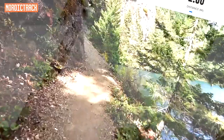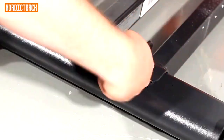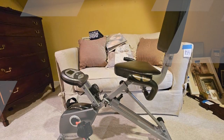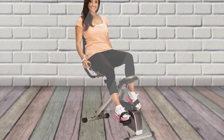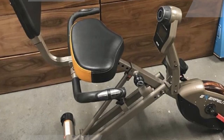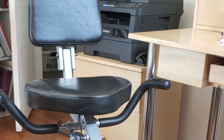Low-Impact Workout: Recumbent bikes are a low-impact form of exercise, which makes them ideal for people with joint pain or other injuries. Easy on your back: The semi-recumbent design of the Exerputic 400XL supports your back and neck, making it a comfortable workout even for people with back pain. Adjustable Resistance: The 8-level adjustable magnetic tension control system allows you to customize your workout to your fitness level and goals. Quiet Operation: The V-belt double-drive transmission system is quiet, so you can work out without disturbing others. It is well-built, easy to use, and provides a low-impact workout that is easy on your back.